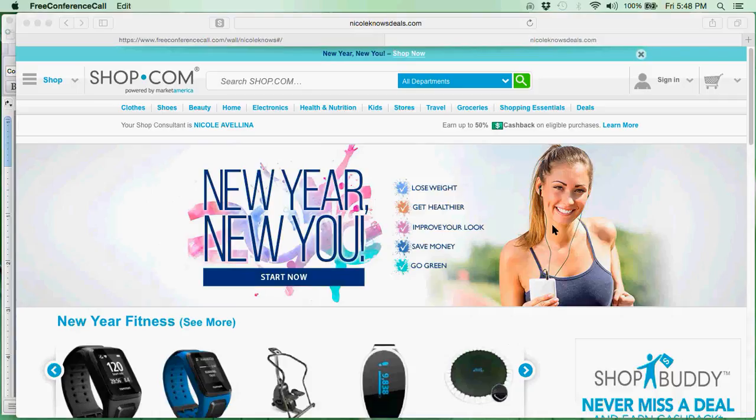I wanted to kick the new year off with a quick little video tutorial to show you how I just saved a bunch of money on pet supplies. So here I am on my website NicoleKnowsDeals.com. The URL is right there and you know that you are on the right site because it will say your shop consultant is Nicole Avelina.